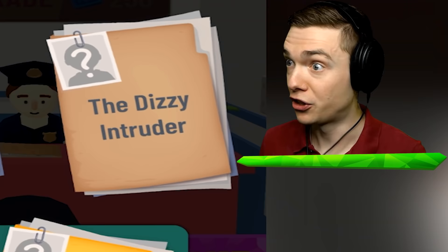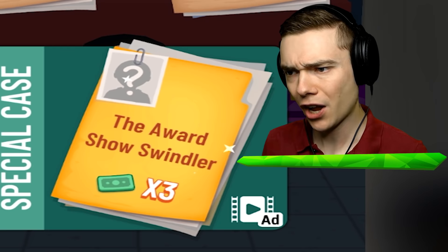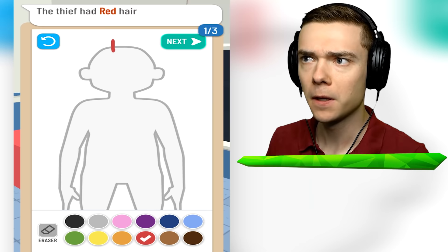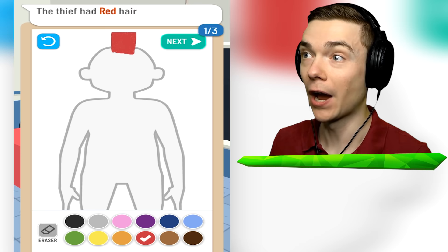We've got the Jigsaw Jumbler, the Dizzy Intruder, and the Award Show Swindler. Let's bring him in. Tell me, what did this criminal look like? This thief had red hair. You mean like Monty from Five Nights at Freddy's? He's got a red mohawk, right? Beautiful.